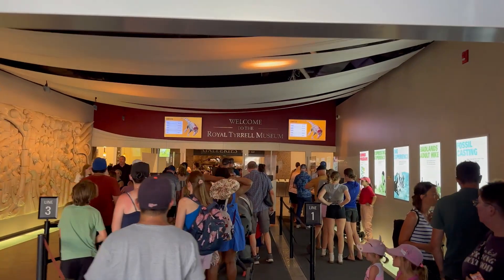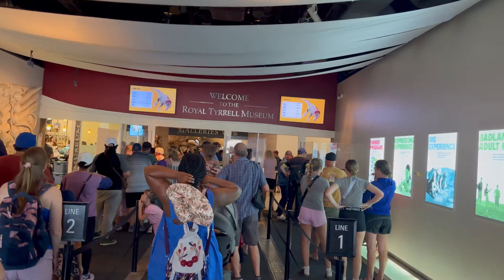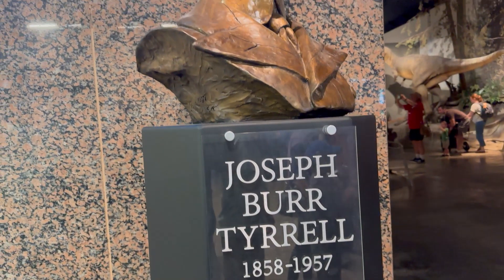Hey MNTV family, it's Sarah here and welcome to day two of our epic adventure. Today we're exploring the Royal Tyrrell Museum, an absolute gem located in the heart of Alberta's Badlands.